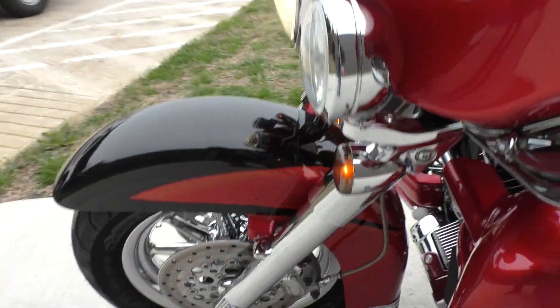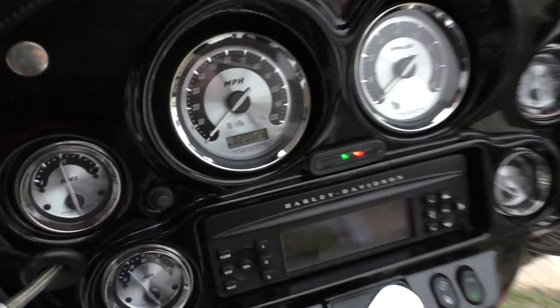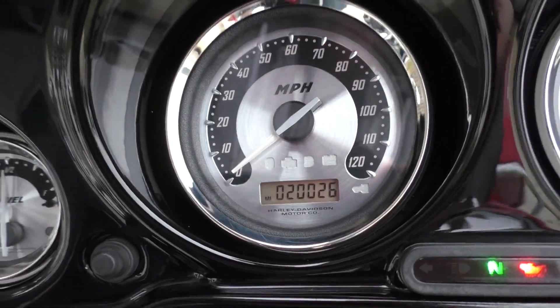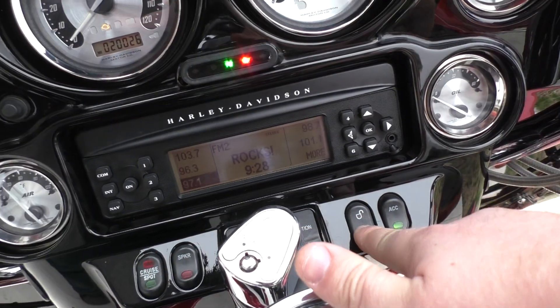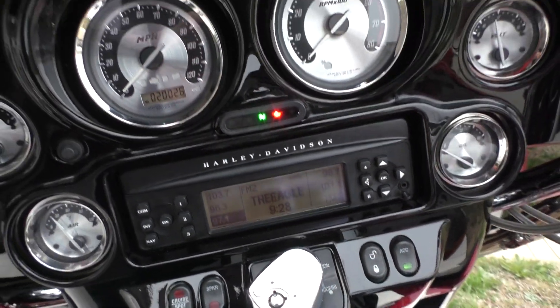I thought it had ABS, but I don't think it does. And the bike's only got 20,000 miles on it — on a 12-year-old bike, it's pretty low. I think I also got the push-button locking pack back there.